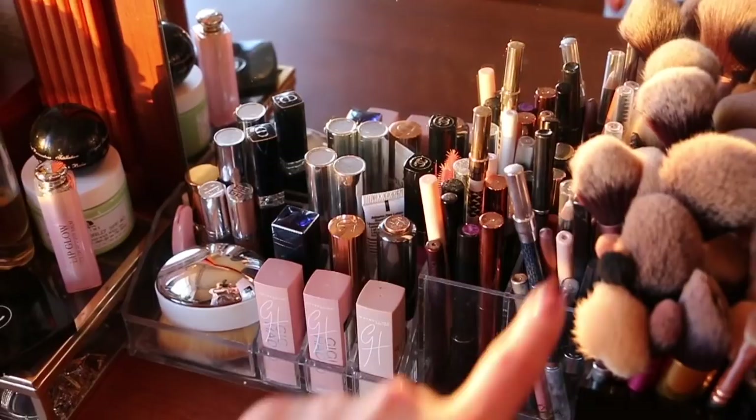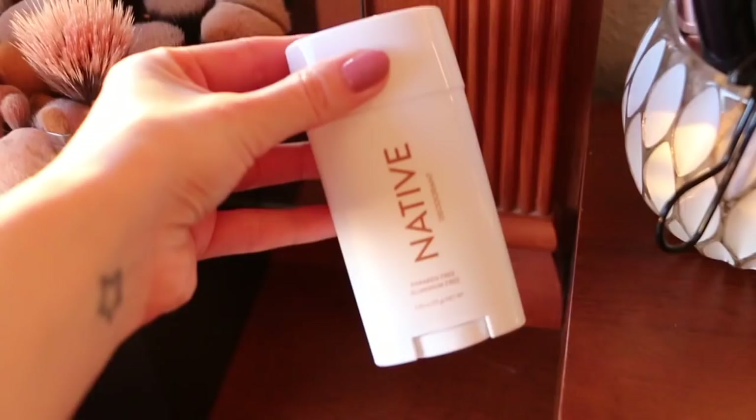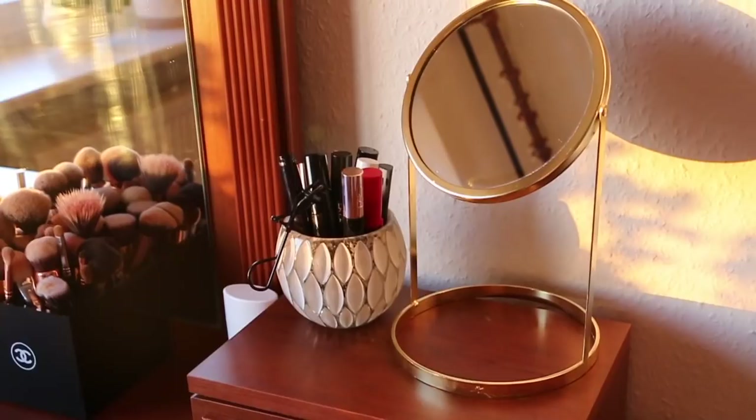Then we've got my makeup brushes that desperately need a wash — I'll have to sort that out later. It's one of the things I hate doing the most. Here I've got my native coconut natural deodorant and all my mascaras. This little mirror is from Tiger — I actually use it for mascara application or eyeliner because I need a mirror close up to my face.